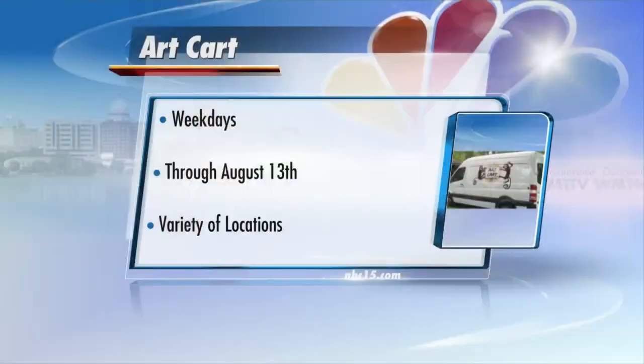Our cart is certainly coming to a park near you or a community near you. Be certain to check the link on our web channel, NBC15.com, and take part in creating art outside. Thanks so much, Sherry. Thank you.